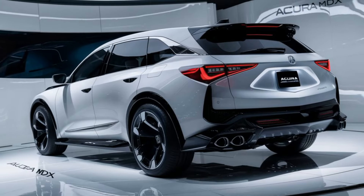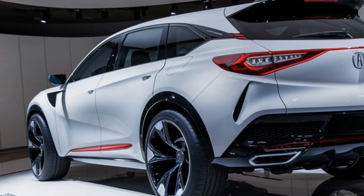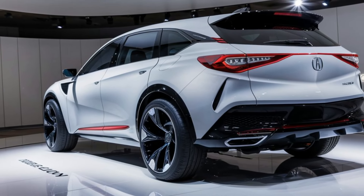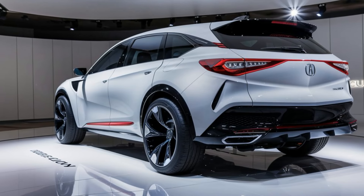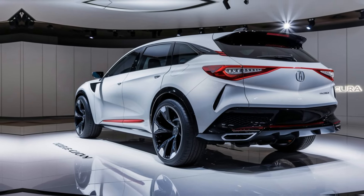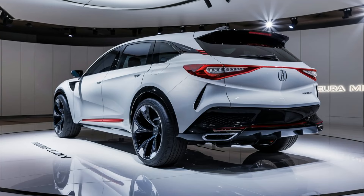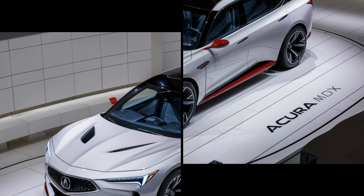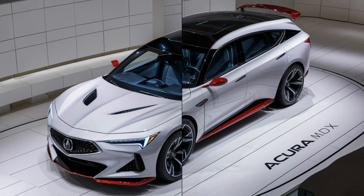The 2025 MDX offers a 3.5-liter V6 engine producing 290 horsepower, mated to a 10-speed automatic transmission. For those wanting more power, the Type S variant comes with a 3.0-liter turbocharged V6 pushing out 355 horsepower. The available Super Handling All-Wheel Drive system enhances stability and handling, especially in tight corners.